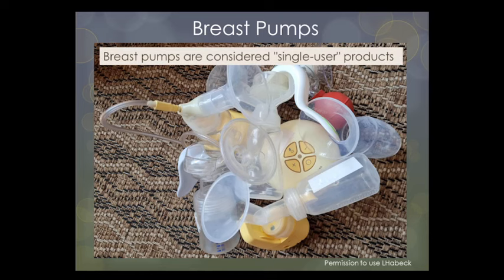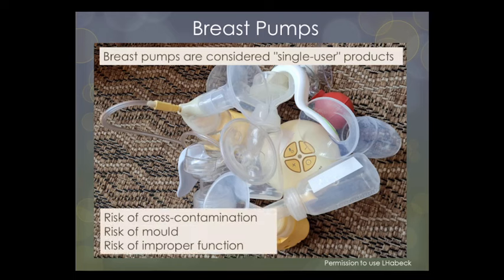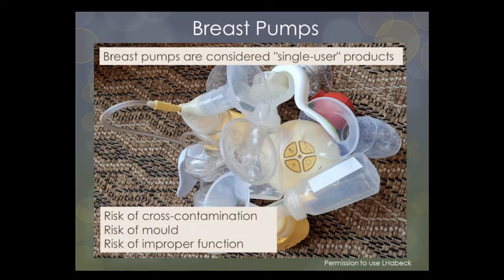Just a quick note on second-hand pumps. The breast pump market has a lot of pumps available for purchase second-hand — some mothers give their pumps away or lend them, and others purchase previously used pumps. However, this practice has the potential for cross-contamination and improper functioning, and it is discouraged to purchase or use a second-hand pump.